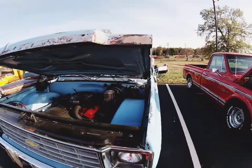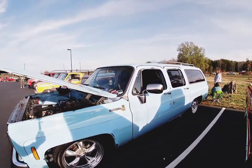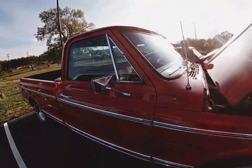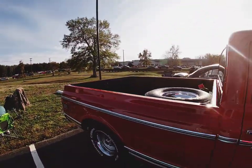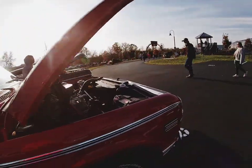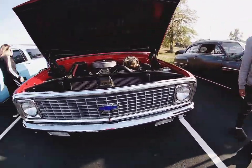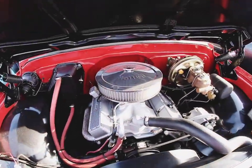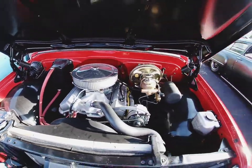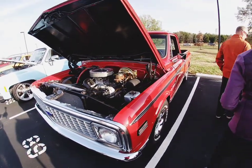Beautiful, beautiful. I see the side - clean, clean. We got another one, got a C10 right here, clean. Got the black on it, red and black, beautiful. I like that chrome on it - beautiful. Y'all see the goods on this one too - it's like a whole roll of C10s, a whole roll of Chevy pickups.